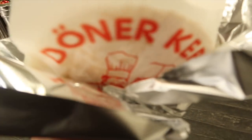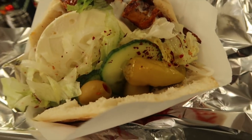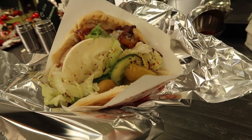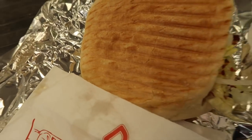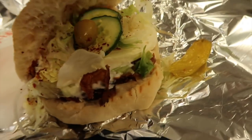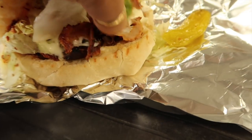This is called a doner kebab — this is how it looks. Amazing! That's what it looks like.